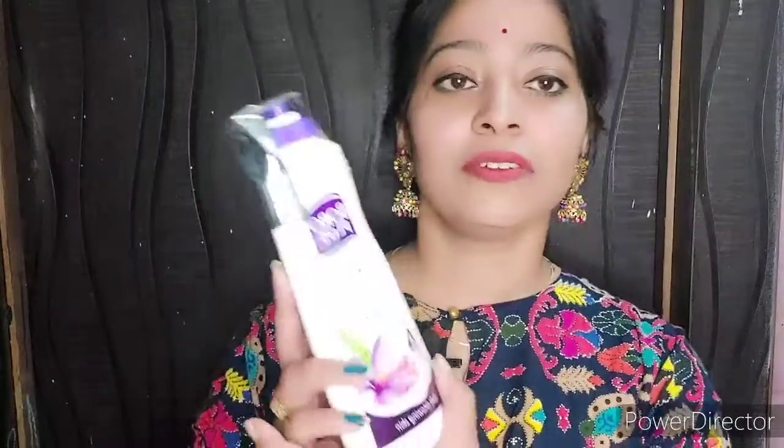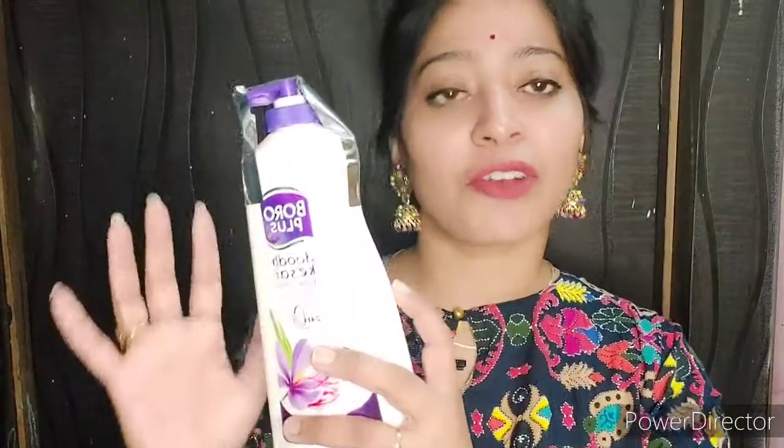I will give you a little review on which products are good and worth buying. So the very first product is Boroplus Lotion. I have also wanted it for two months. This is a really amazing product because in winters, body lotion is very popular. Since I have dry skin, I like body lotion and I apply it 2-3 times a day, so I really love this product. I really like this fragrance.